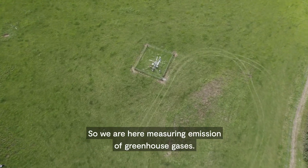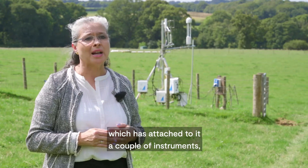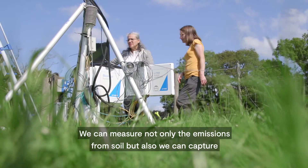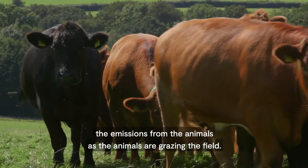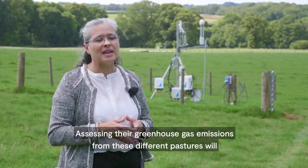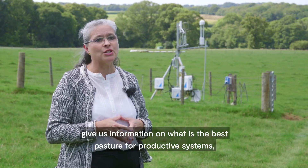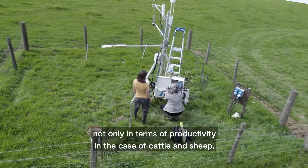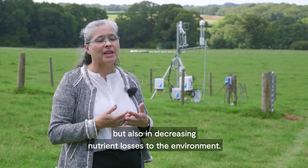We are here measuring greenhouse gas emissions, and as you can see behind us we have an eddy covariance tower, which has attached to it a couple of instruments — one to measure CO2 and one to measure methane emissions from this paddock. We can measure not only the emissions from soil, but also capture the emissions from the animals as they are grazing the field. Assessing the greenhouse gas emissions from these different pastures will give us information on what is the best pasture for productive systems, not only in terms of productivity for cattle and sheep, but also in decreasing nutrient losses to the environment.